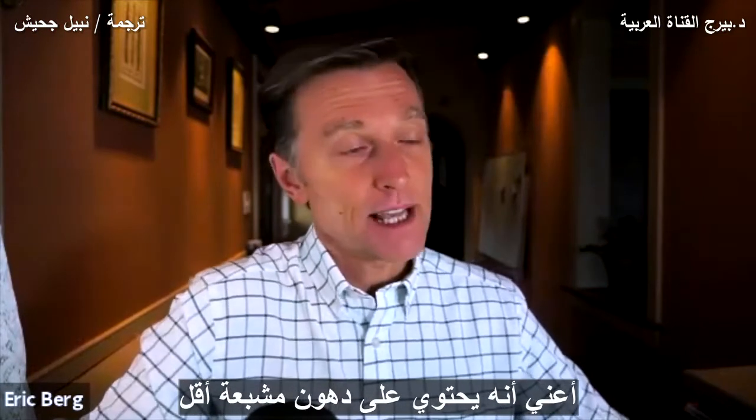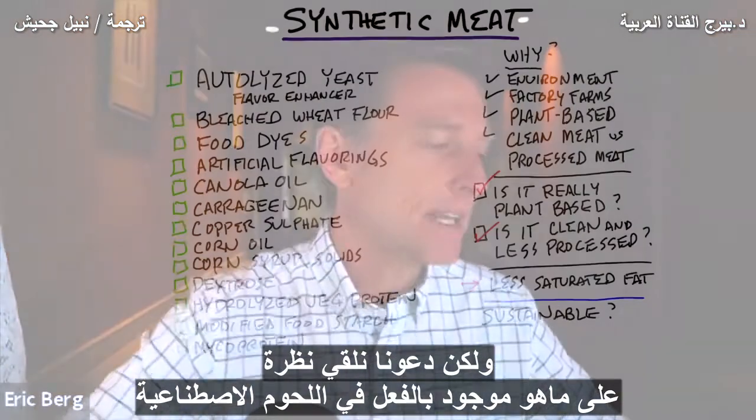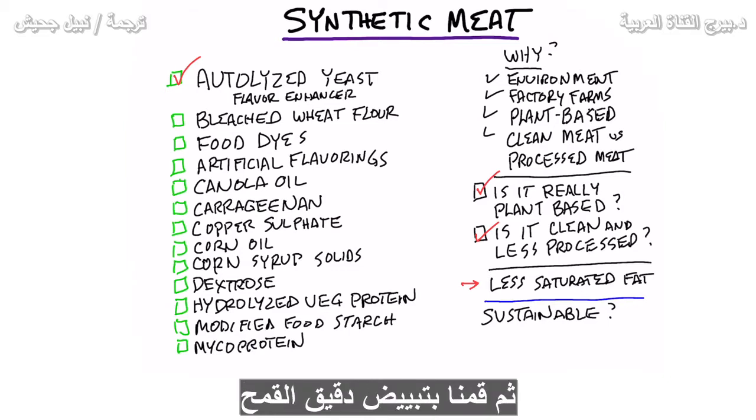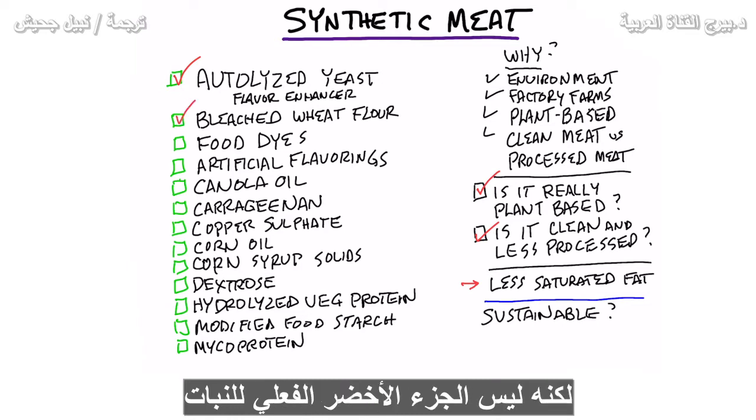It has less saturated fat, but let's take a look at what actually is in synthetic meat. First ingredient: autolyzed yeast. That's not a plant — it's a flavor enhancer. Then we have bleached wheat flour. Now that does come from a grain, which is a seed of a plant, but it's not the actual green part of the plant.